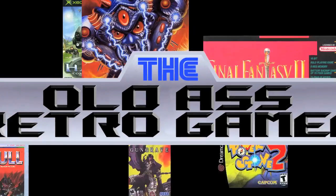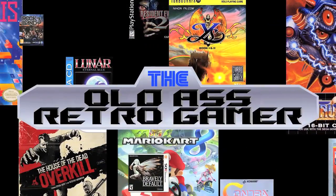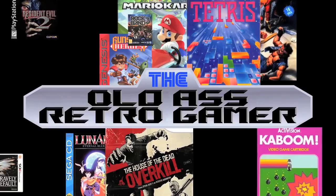Hello, my name is Chris, and I am a hoarder. Hi Chris! Hey everybody, Chris the Old Ass Retro Gamer here.